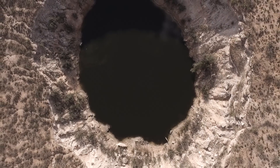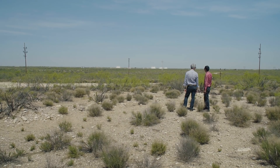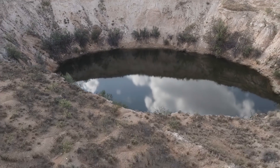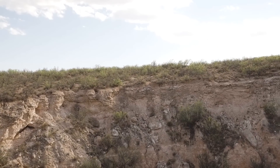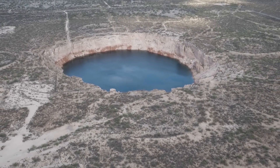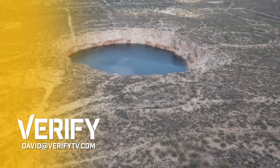So is West Texas sinking? Well, obviously not all of it is falling into the abyss. But technically, yes — there are some contained areas that are sinking. It's hard to know the scope of this total problem because scientists have only looked at 5% of this massive area. If you've got something you want verified, send me an email.